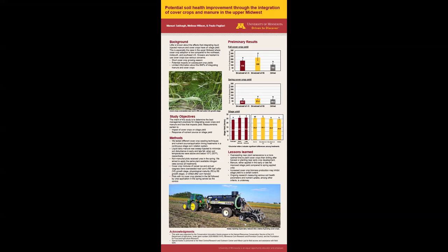Hello, I am Ace Bogh and I'm a graduate student at the University of Minnesota studying land and atmospheric science with an emphasis in manure and nutrient management. For this poster, I will be going over some preliminary data from research that is measuring the impacts integrating cover crops and manure have on soil health, nutrient cycling, and agronomic production.